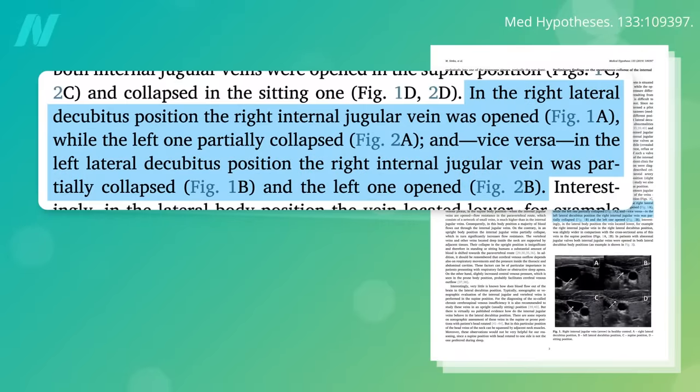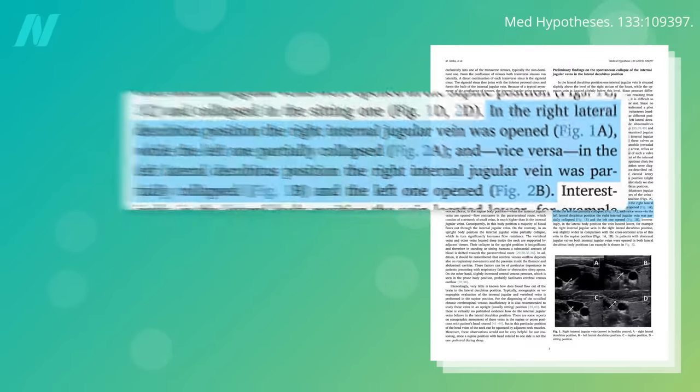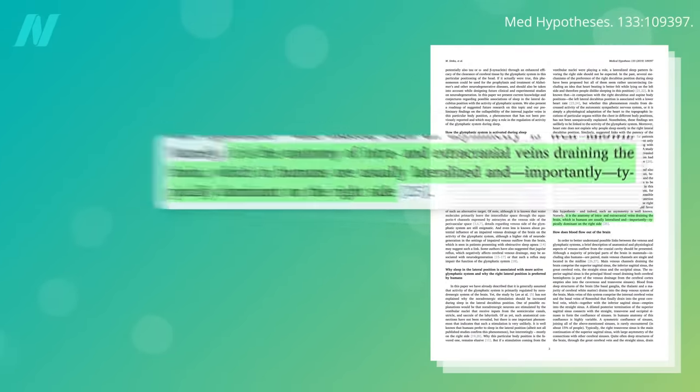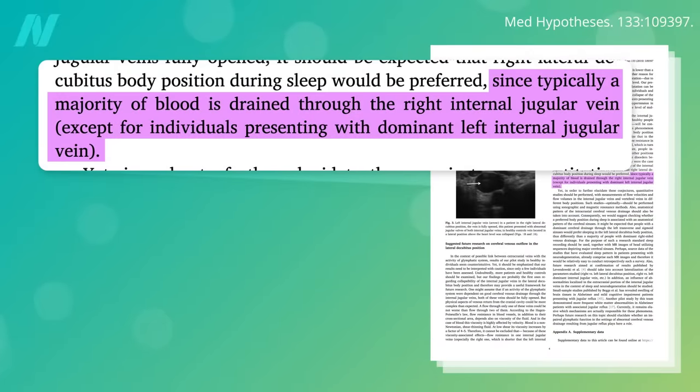When we sleep on our right side, our right internal jugular vein — the main blood vessel in our neck draining blood from the head — is wide open, and our left jugular is partially collapsed, and vice versa. Since most people have a dominant right jugular vein, sleeping on their right side might maximize brain drainage.